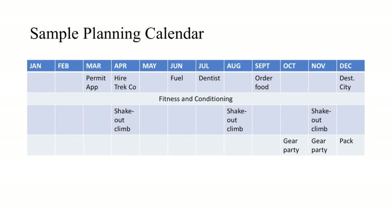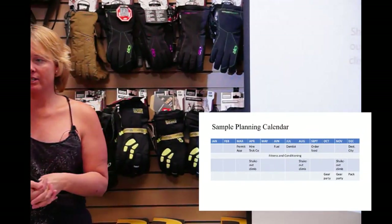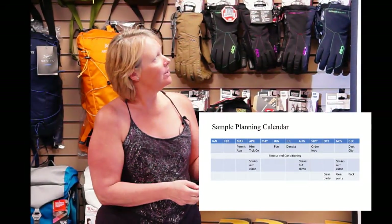Here's a sample planning calendar. Say you're going to climb in December — by March you might need to get your permit application in if you're hiring a trekking company. You're going to do fitness and conditioning the whole way. You'll have a couple of shakedown climbs where you taste your food and get your food ordered. Then another shakeout climb, then a gear party — making sure you have everything packed — and finally arriving at your destination.